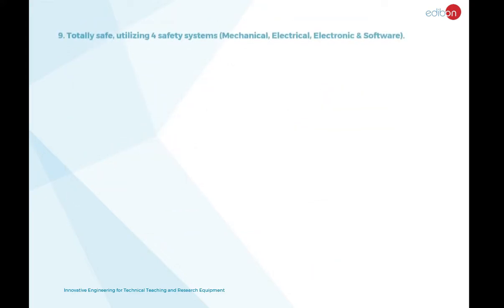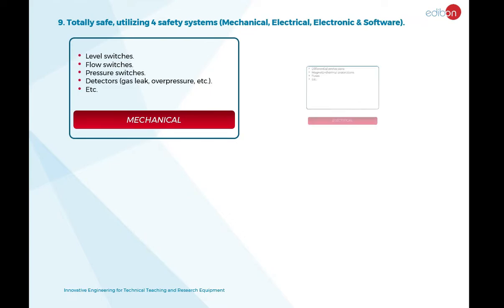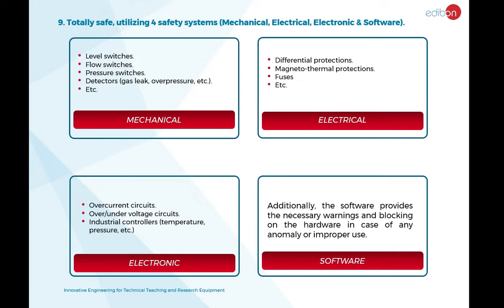Each unit is totally safe, utilizing four safety systems: mechanical, electrical, electronic, and software. This ensures that both the user and the unit are protected, even in the event that one of the safety devices fails — the others will recognize the problem and shut off the unit.